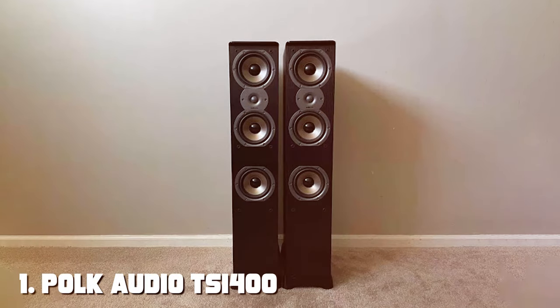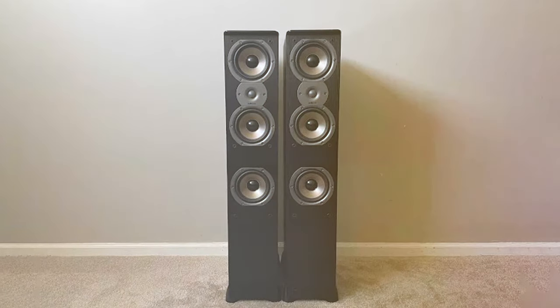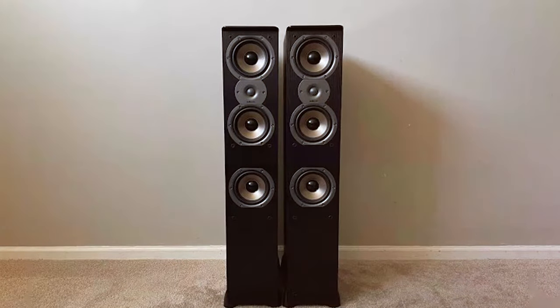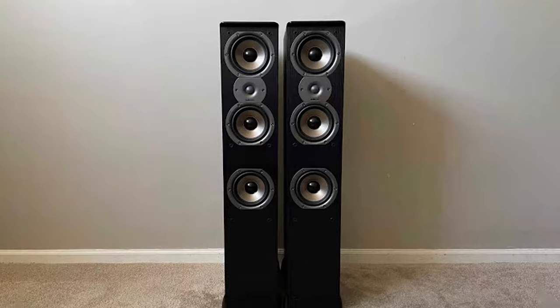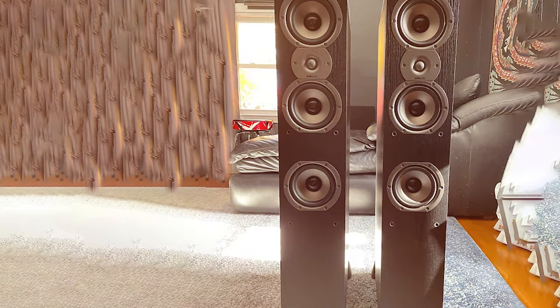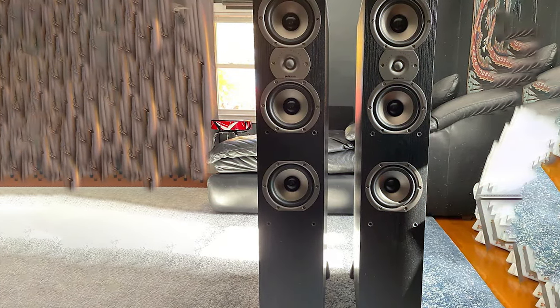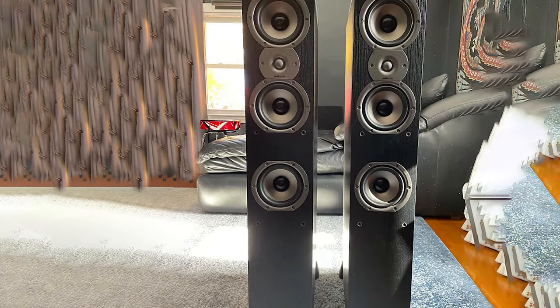At the first position of our list we have the Polk Audio TSi 400 floor standing speaker. The Polk Audio TSi 400 is a powerhouse of sound delivering an immersive audio experience that will elevate your home entertainment to new heights. With its sleek and stylish design, this speaker not only sounds great but also looks fantastic in any room.